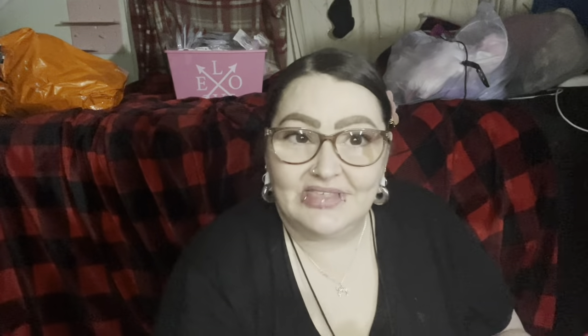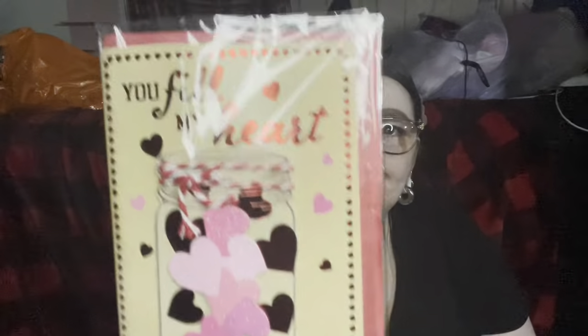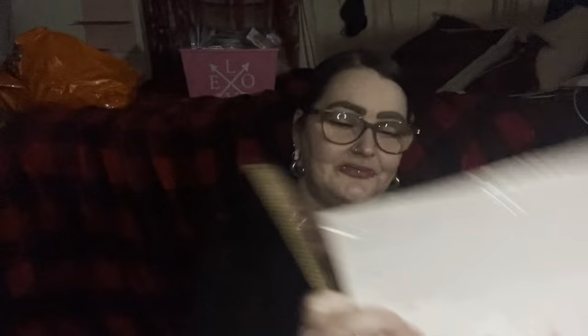These came in a pack of two — one that says 'be mine' and one that's just hearts. I got these for background filler but also to put my sons' gifts in them. Here's one of their cards: 'You fill my heart,' and on the inside it says 'with lots of love.' I thought that was fitting from a mother to a son. I got the same card but different — one short and one tall — so I'm giving the long one to my tall son and the short one to my shorter son. They say the same thing, just a cute little addition!